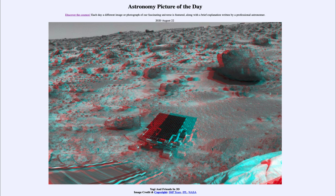That was our picture of the day for August the 22nd of 2020, titled Yogi and Friends in 3D. We'll be back again tomorrow for the next picture, previewed to be 'Helix in Space,' so we'll see what that is about tomorrow. Until then, have a great day everyone, and I will see you in class.